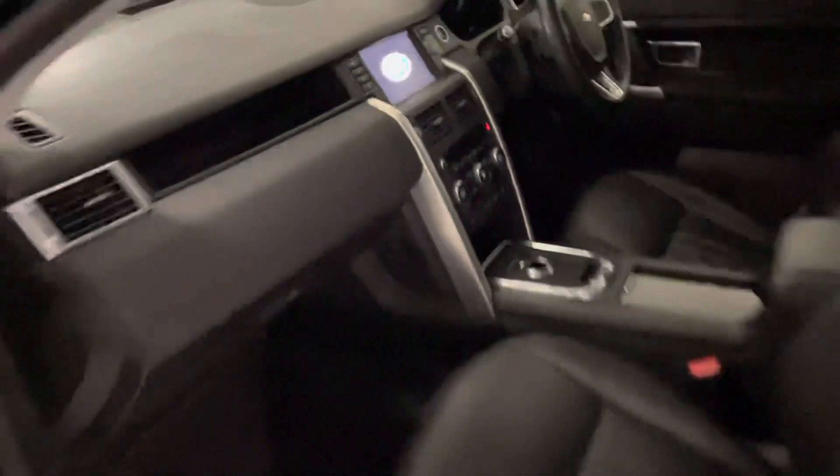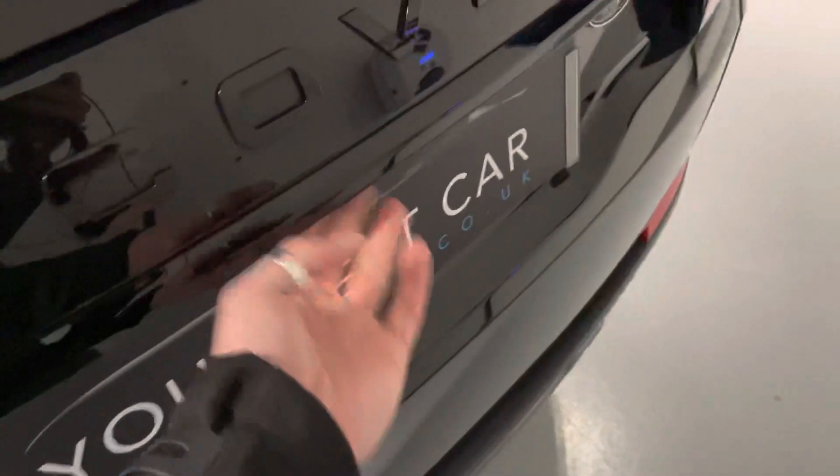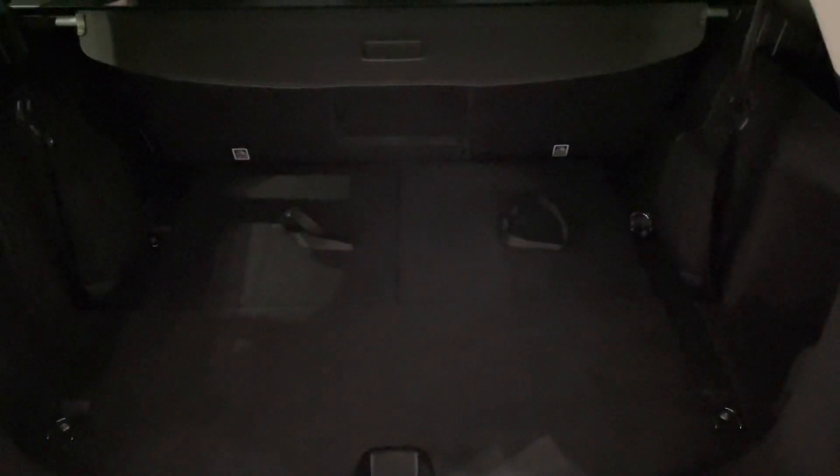Let's open up all the doors and get the boot open too. There's an electric power tailgate on this car, which is a nice feature. The seats in a Discovery Sport fold up so easily — pull the toggles, the seats come up, fold the headrest, and the rear bench slides forward. It could not be easier, and it comes complete with a parcel shelf as well.